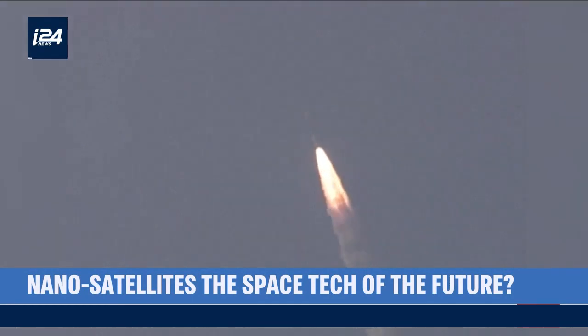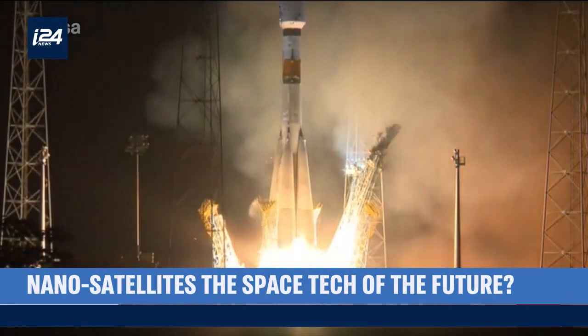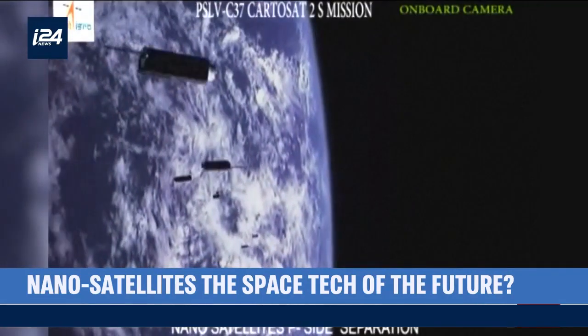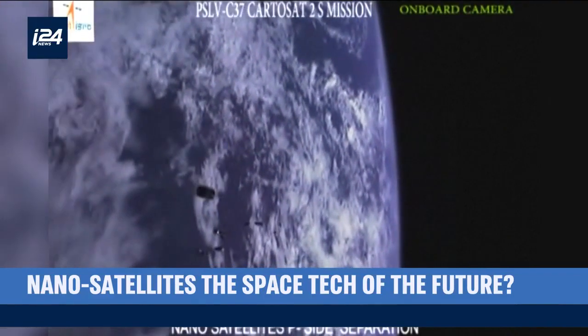Costs are why researchers think nanosatellites are the future. The bigger a satellite is, the more fuel is needed to launch it, which adds even more weight itself.